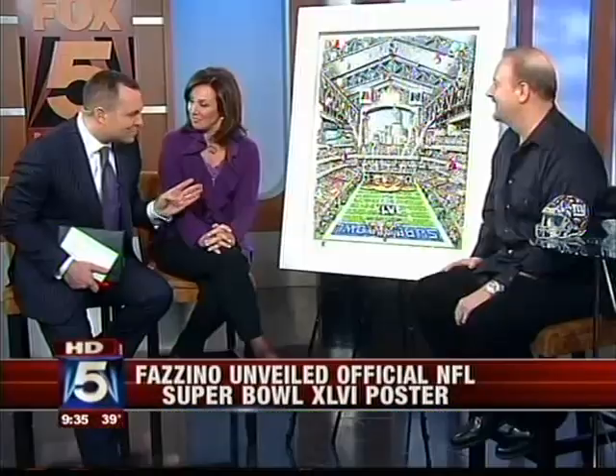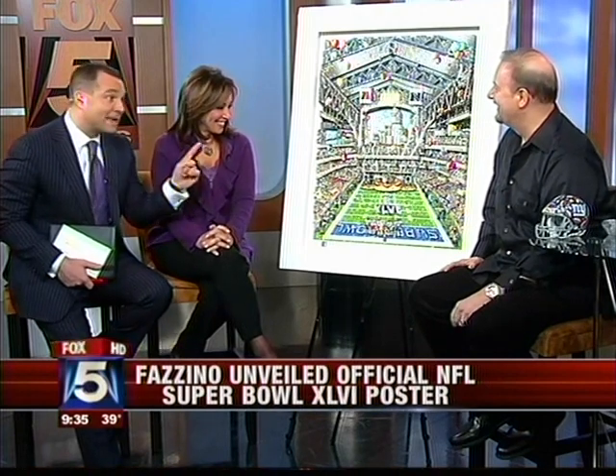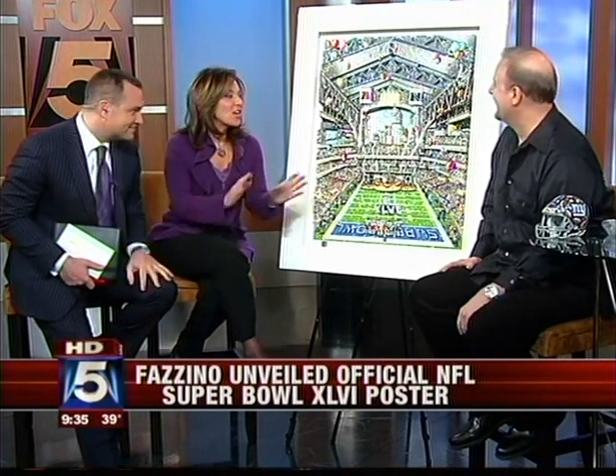The artwork looks half New Year's, half Super Bowl — lots of confetti and people having a good time. The host notes he was very kind to the Indianapolis skyline, which didn't give him much to work with.